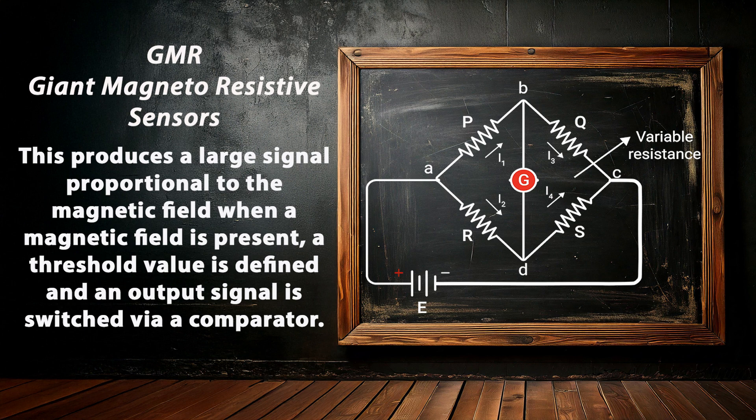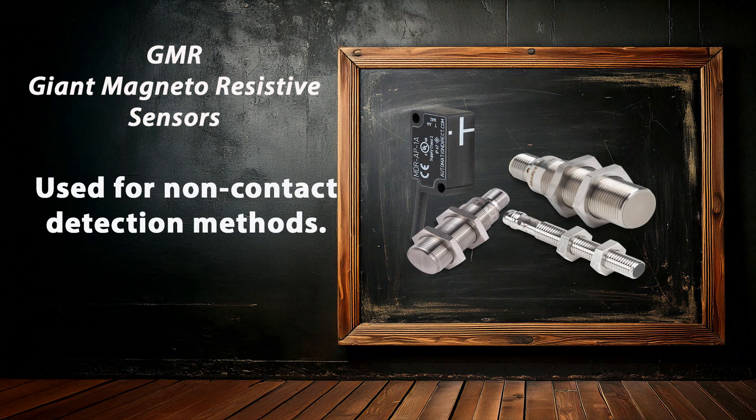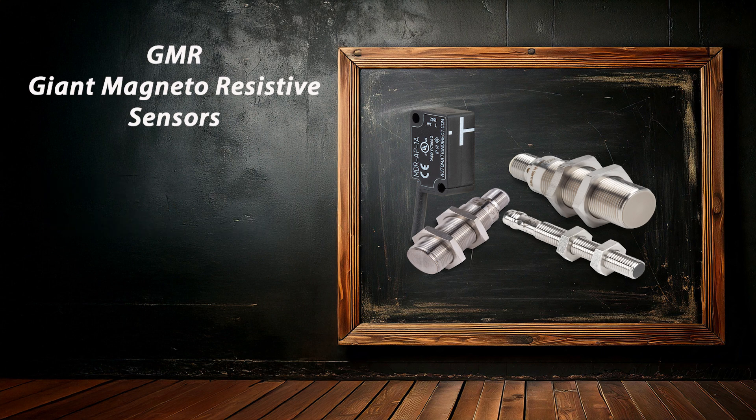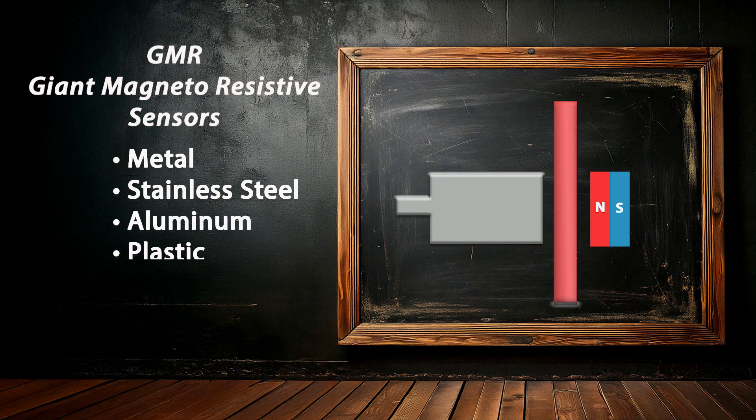A threshold value is defined, and an output signal is switched via comparator. These sensors are used for non-contact position detection beyond the normal limits of inductive sensors. They can detect magnets through walls made of non-ferrous metal, stainless steel, aluminum, plastic, or wood.